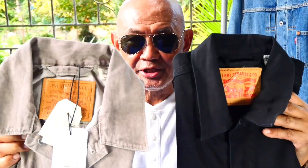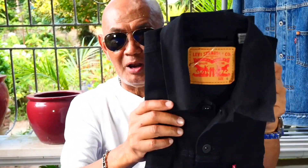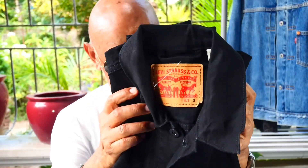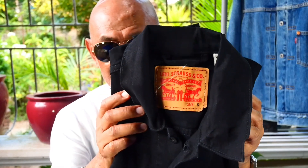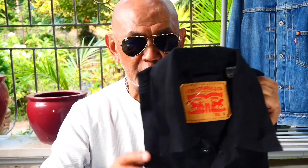First, we have this all-black denim Type 3 trucker jacket from Levi's. This is my first time to see this kind of release coming from the Levi's store, and it is very, very special.